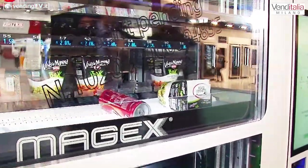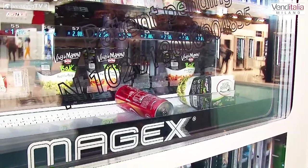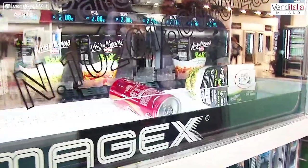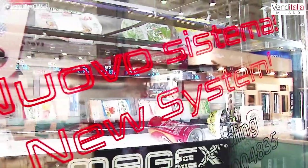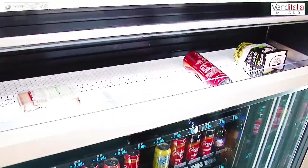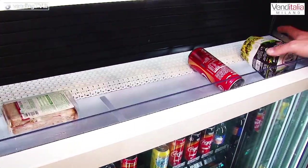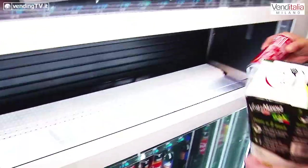Adesso preleviamo il piatto pronto, poi andiamo a prelevare anche un tramezzino. Ecco, si ferma il tappeto interno. Non mi devo inchinare, prelevo direttamente. La macchina ha un sensore che rileva quando ho prelevato il prodotto e solo a quel momento chiude la porta.